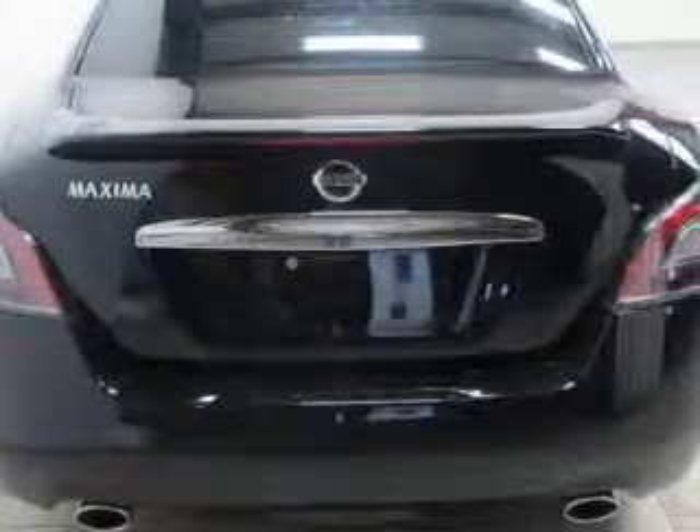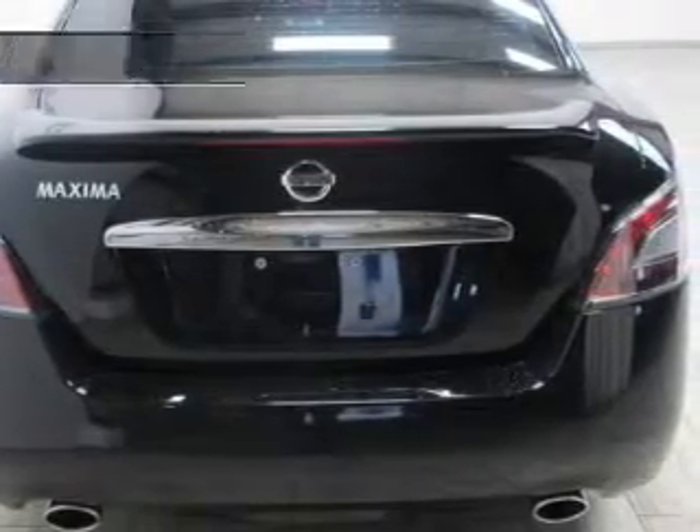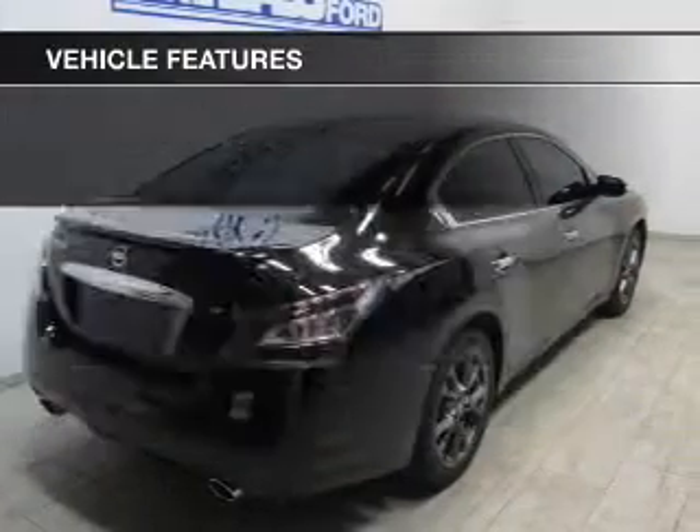Tailor the temperature to your preference and your passengers. Let the outside in with the built-in sunroof, and with these notable features, you won't want to miss out on the opportunity to own this amazing ride.